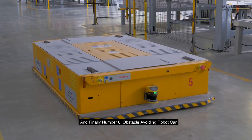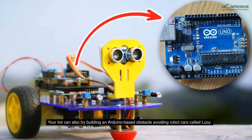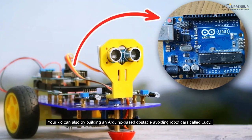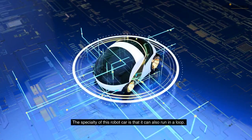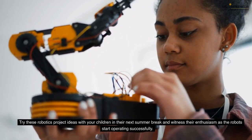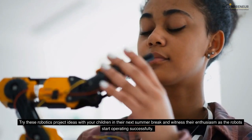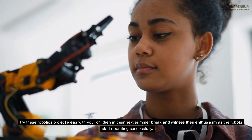Number 6: Obstacle Avoiding Robot Car. Your kid can also try building an Arduino-based obstacle avoiding robot car called Lucy. The specialty of this robot car is that it can also run in a loop. Try these robotics project ideas with your children in their next summer break and witness their enthusiasm as the robots start operating successfully.